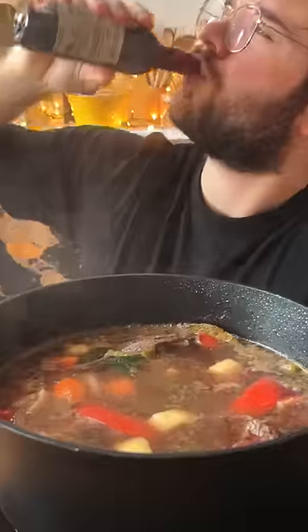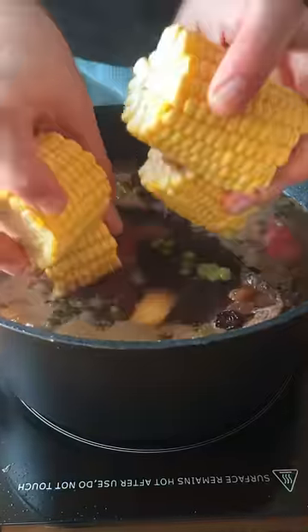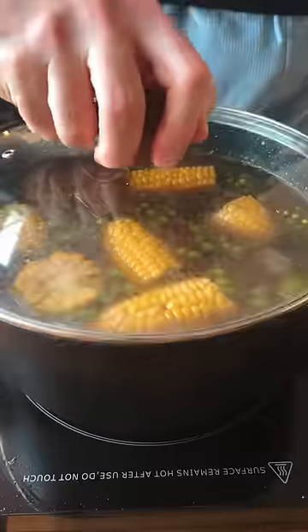We also add some red wine — and some for me, thank you very much — some raisins, some green peas, and some corn on the cob. This soup really has it all.